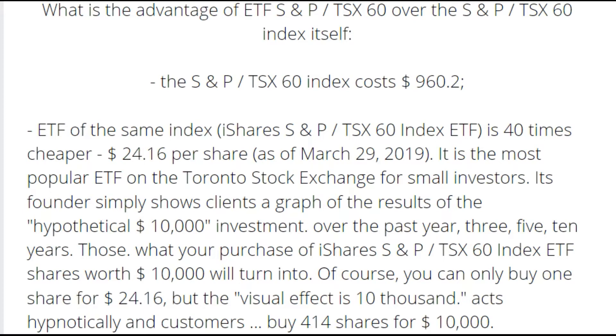As an example, we can see the advantage of the ETF XIU over the S&P/TSX 60 index itself. The S&P/TSX 60 index cost $960.20, while the ETF of the same index is 40 times cheaper at $24.50 per share — as it was in 2019. It is the most popular ETF on the Toronto Stock Exchange for small investors.